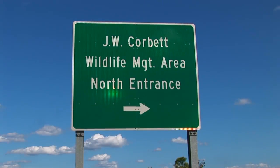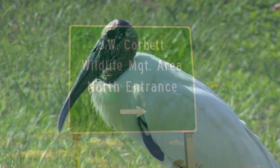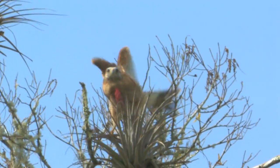A number of trails, boardwalks, and roads traverse the 60,000-acre JW Corbett Wildlife Management Area, and there are viewing opportunities for wood storks, turkeys, common yellowthroats, barred owls, sandhill cranes, and red-shouldered hawks.